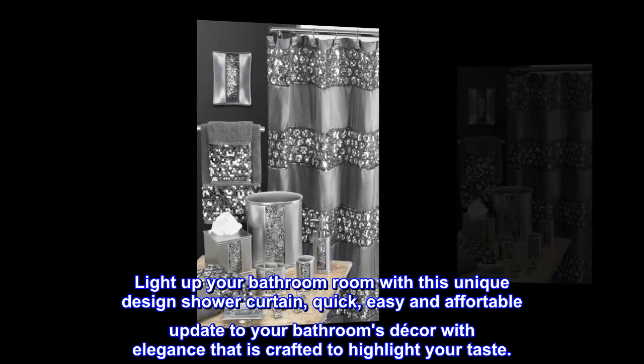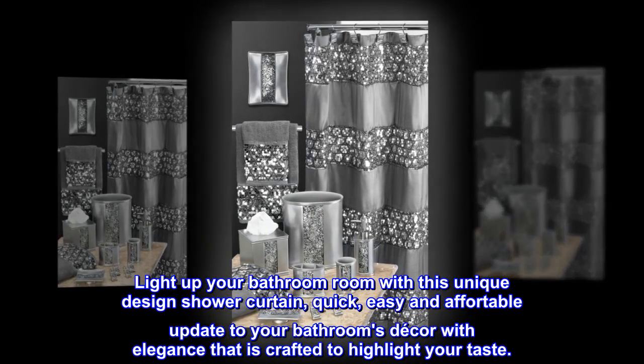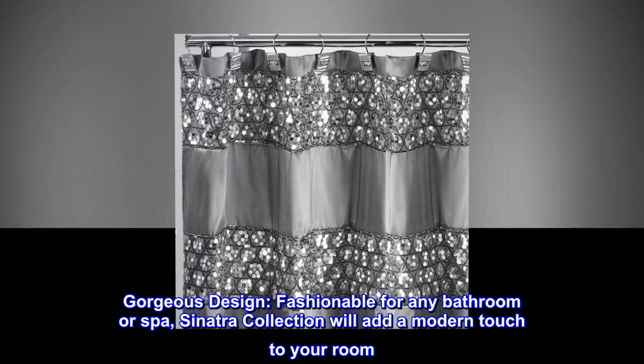Light up your bathroom with this unique design shower curtain — a quick, easy and affordable update to your bathroom's decor with elegance that is crafted to highlight your taste. Gorgeous design, fashionable for any bathroom or spa. The Sinatra collection will add a modern touch to your room.